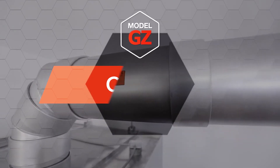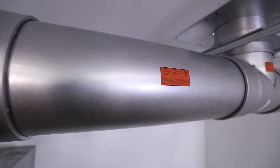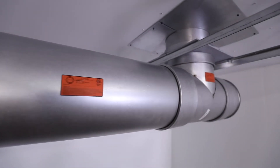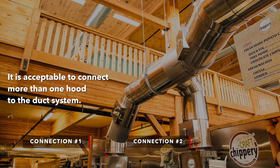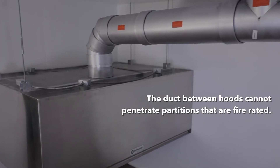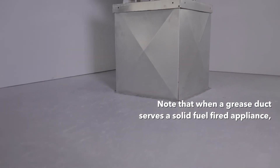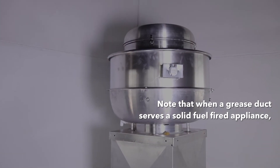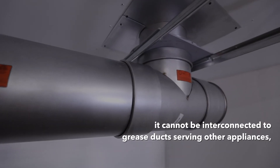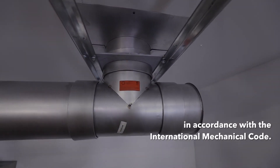There are a few issues that must be addressed to assure that the installation of model GZ grease duct meets code requirements. First, it is acceptable to connect more than one hood to the duct system, but hoods must be either in the same room or in adjacent rooms and all on the same floor. The duct between hoods cannot penetrate partitions that are fire rated. Note that when a grease duct serves a solid fuel-fired appliance, it cannot be interconnected to grease ducts serving other appliances in accordance with the international mechanical code.